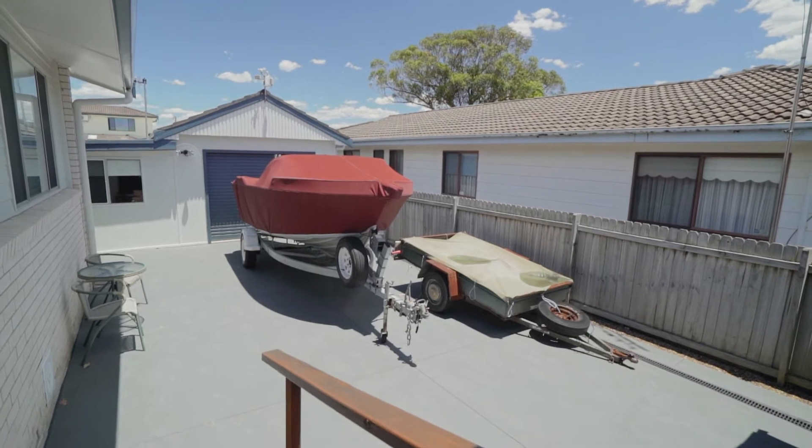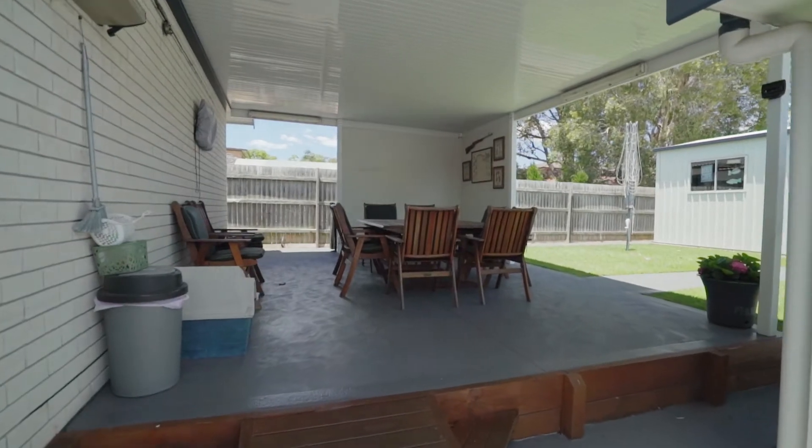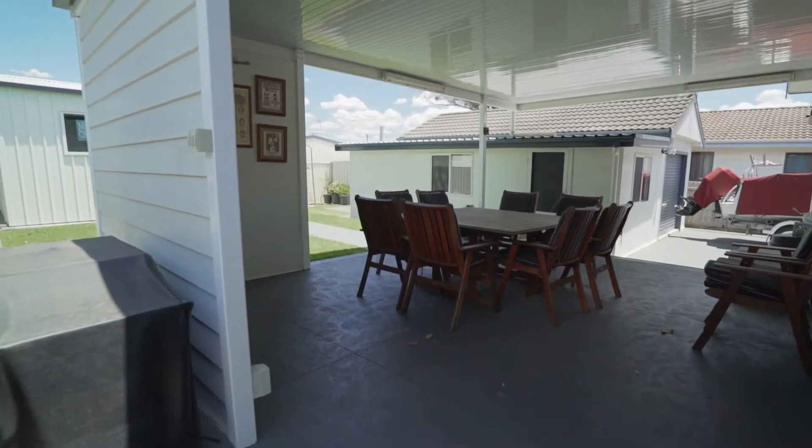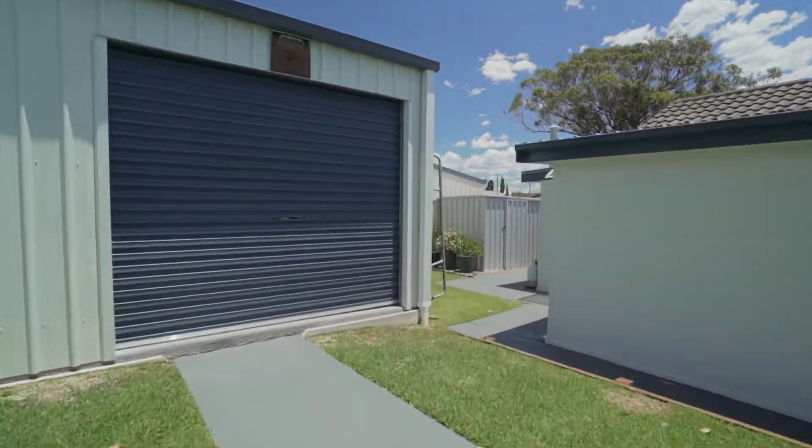Also offering a great rear undercover entertaining area, carport with rear yard access, powered workshop and garage that is currently set up as a two-bedroom sleep-out with kitchenette and bathroom.